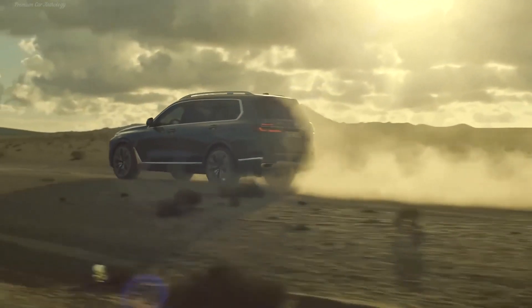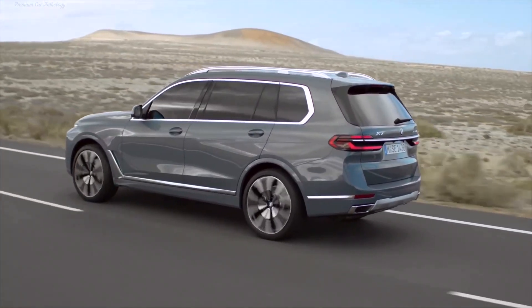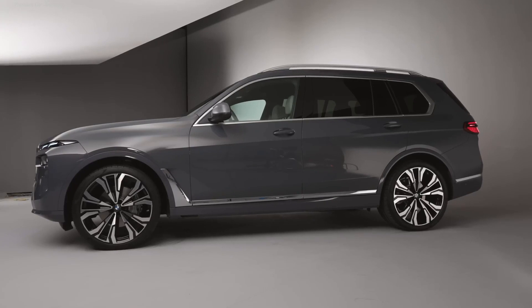The rear bumper is the same, but the lights are new, with thinner sections and a three-dimensional pattern. The base wheels, as before, are 20-inch, and among the dealer options, 23-inch wheels appeared for the first time.